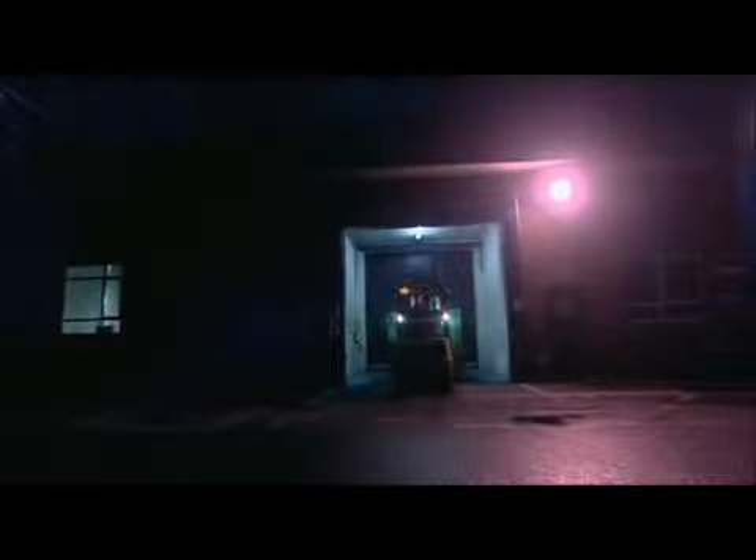At long last the module arrives, and even though it's the middle of the night, the build carries on. Working through the night is part of life for everyone on the production line.